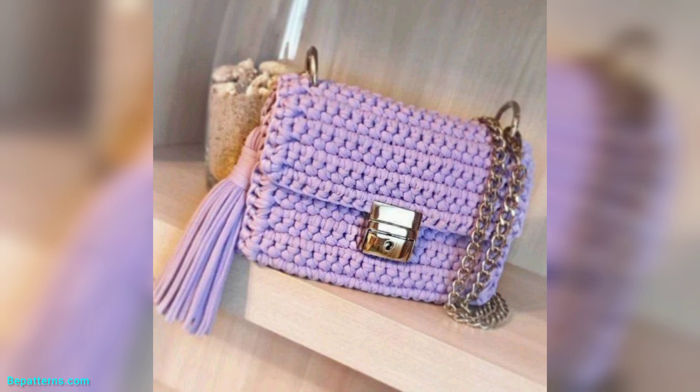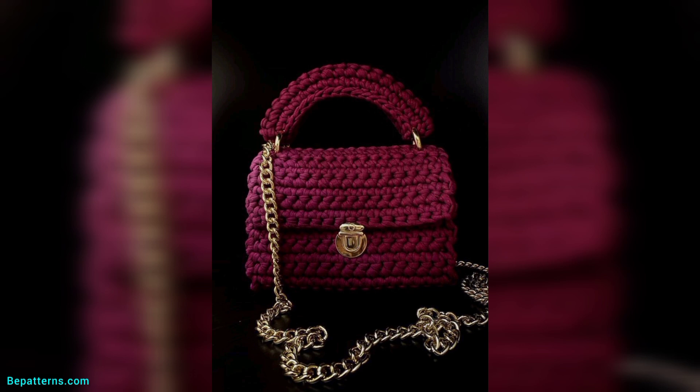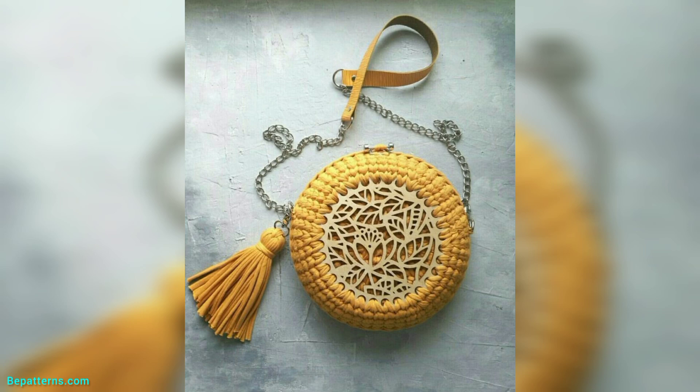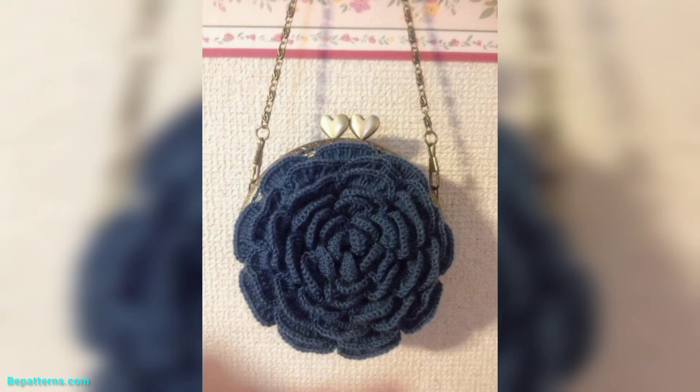Thank you friend for watching this video. Handbags are not only used for style purposes but are also used for carrying daily items. Women keep their different belongings such as phone, keys, money, etc. in bags. Crochet bags are the perfect choice — they are lightweight and trending in playful colors and natural materials.